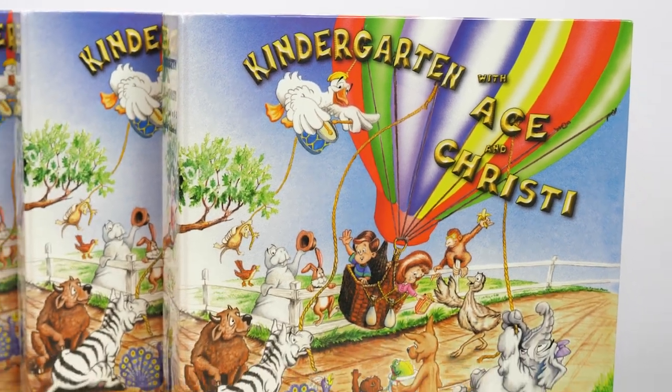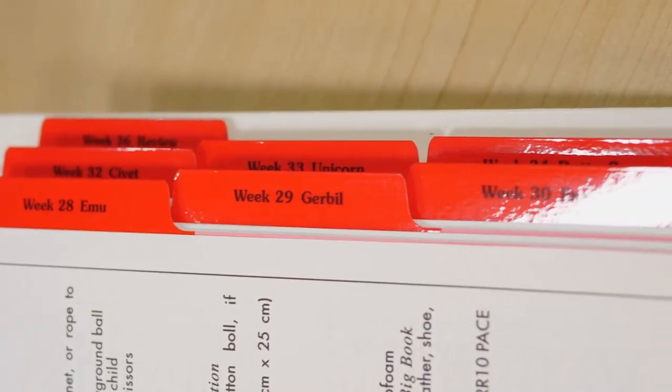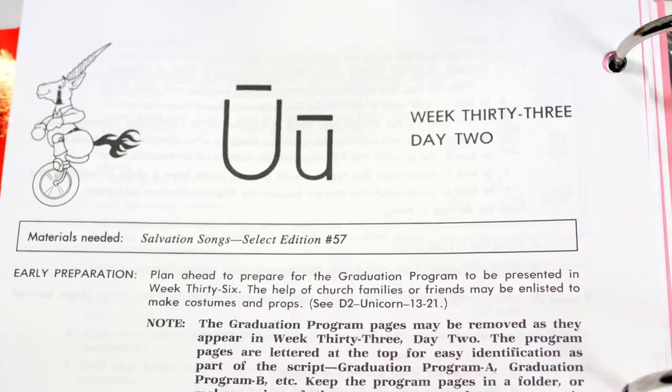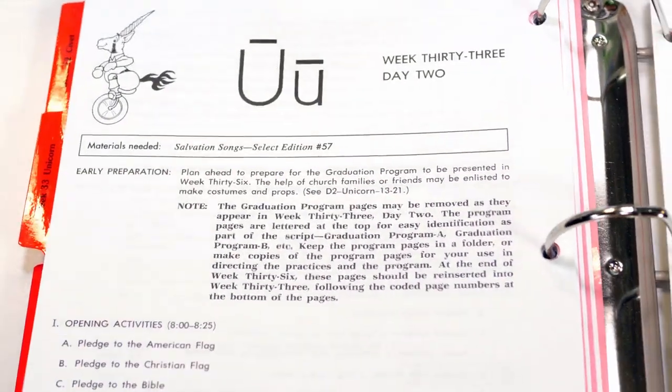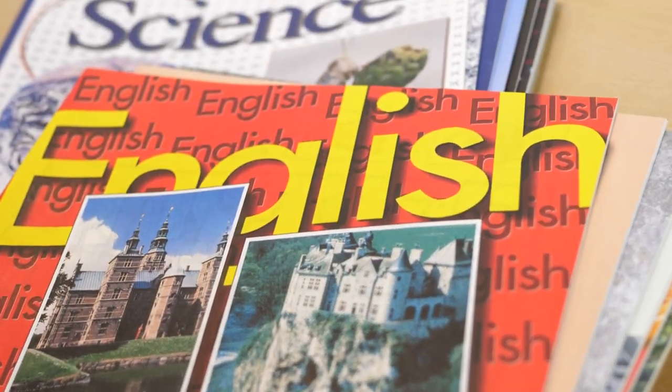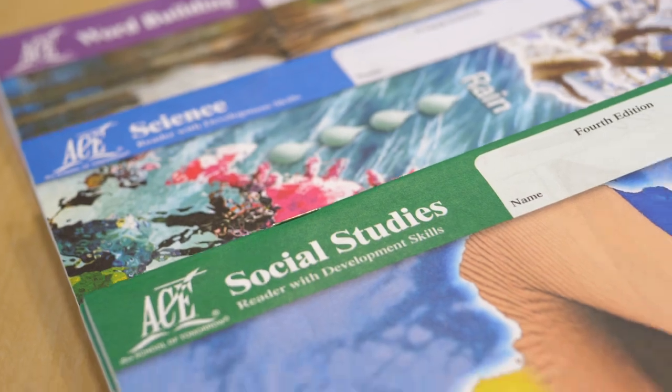The full year kit includes the following items. A four-volume set of daily instructional manuals covering everything you need to know for the 36-week program. These manuals contain activities that are structured to develop and strengthen motor, coordination, visual, auditory, communication, and social skills. The kit also includes a full year of student curriculum in five subjects.